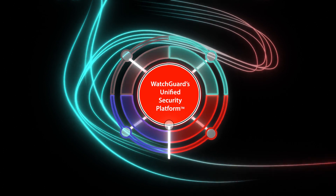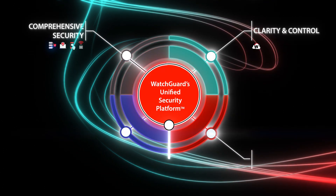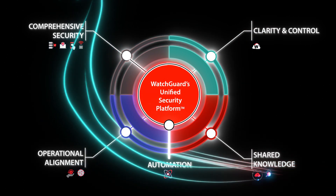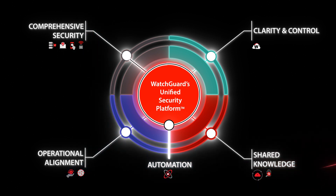WatchGuard's unified security platform re-envisions modern security. It's built from the ground up to deliver powerful, tightly integrated security services with scale and velocity. Let's see the platform in action to understand the benefits of simplified unified security.